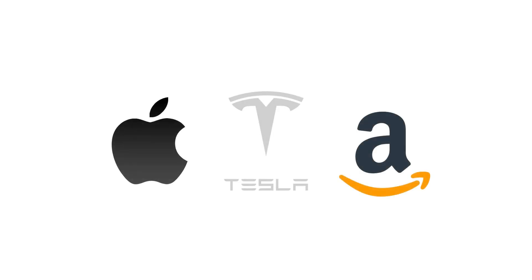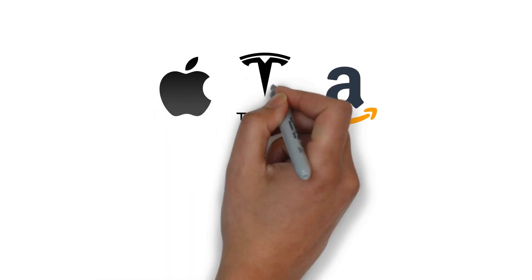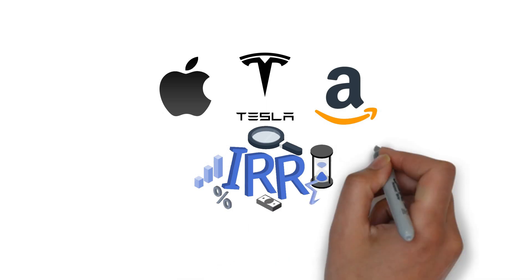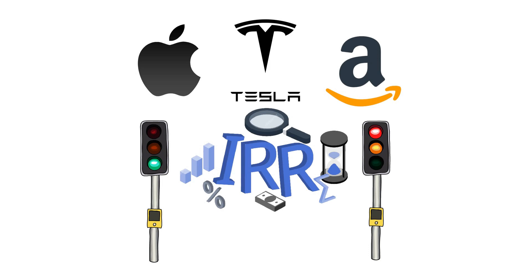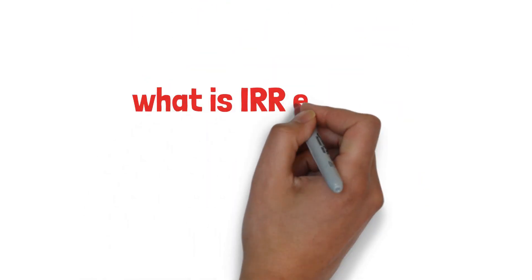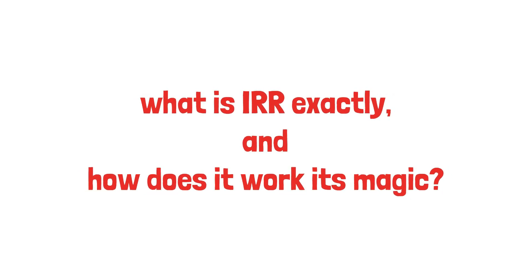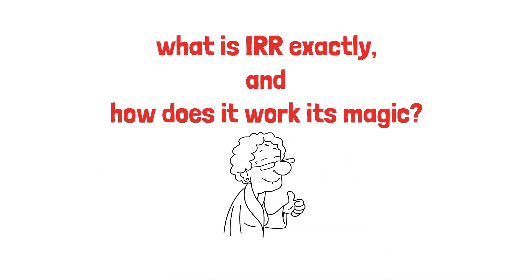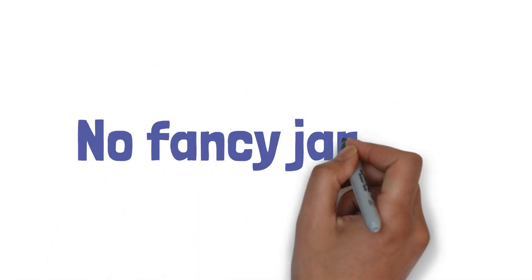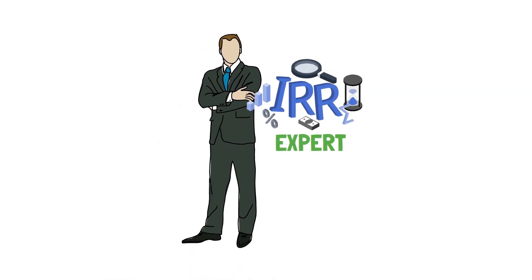Have you ever wondered how companies like Apple, Amazon, or Tesla make investment decisions? Well, IRR is their secret weapon. This financial magic helps them determine whether a project is worth the green light or the red stop sign. But what is IRR exactly and how does it work its magic? Stick around because in the next few minutes, we'll break it down in simple terms that even your grandma would understand — no fancy jargon, just straightforward insights that will make you the IRR expert at your next finance meeting.